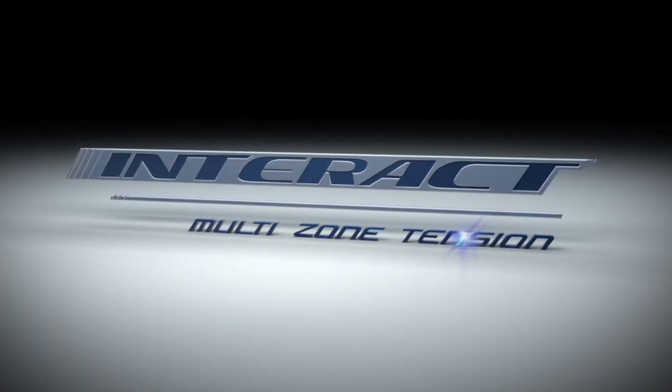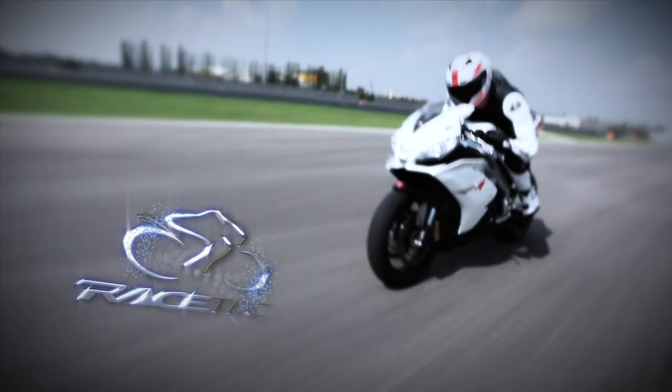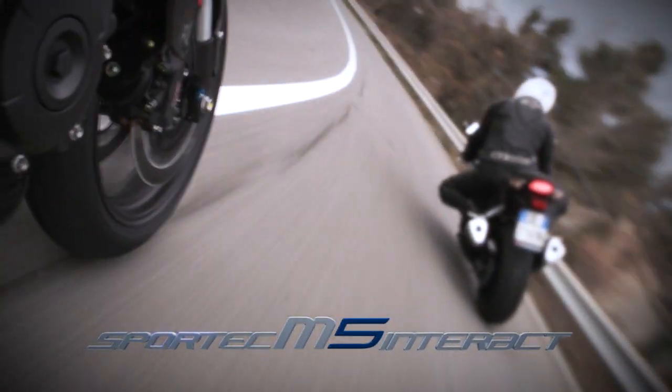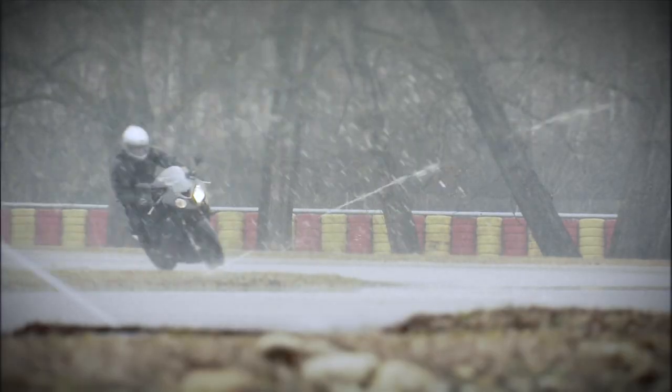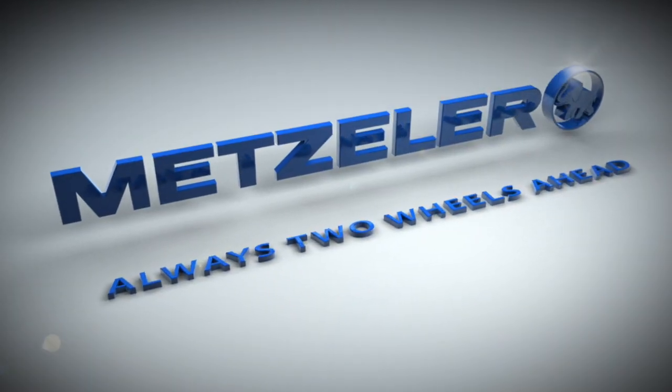Interact multi-zone tension technology — the most advanced family of specialist tyres. Top performance. On any track. In any driving condition. By Metzeler.